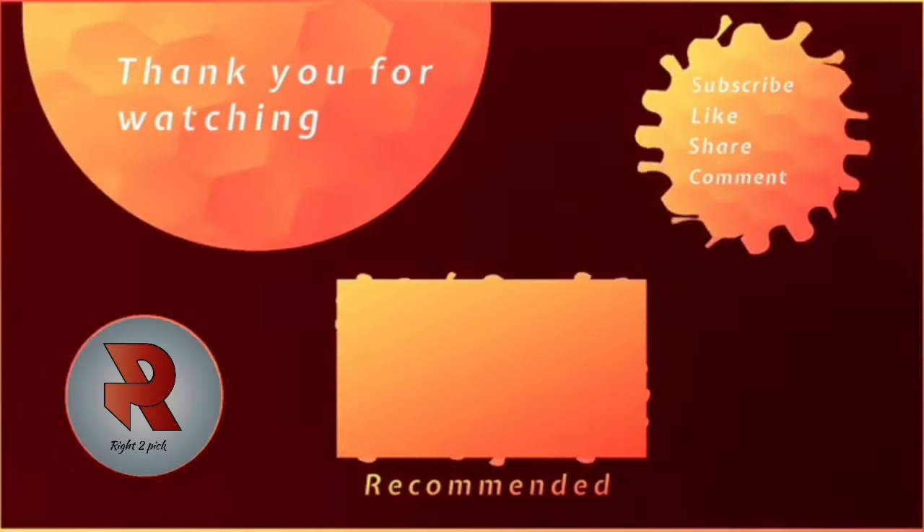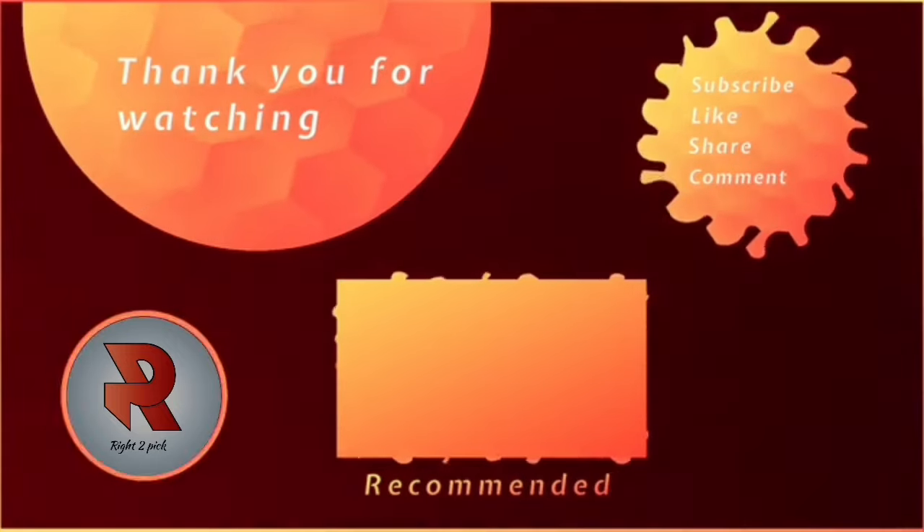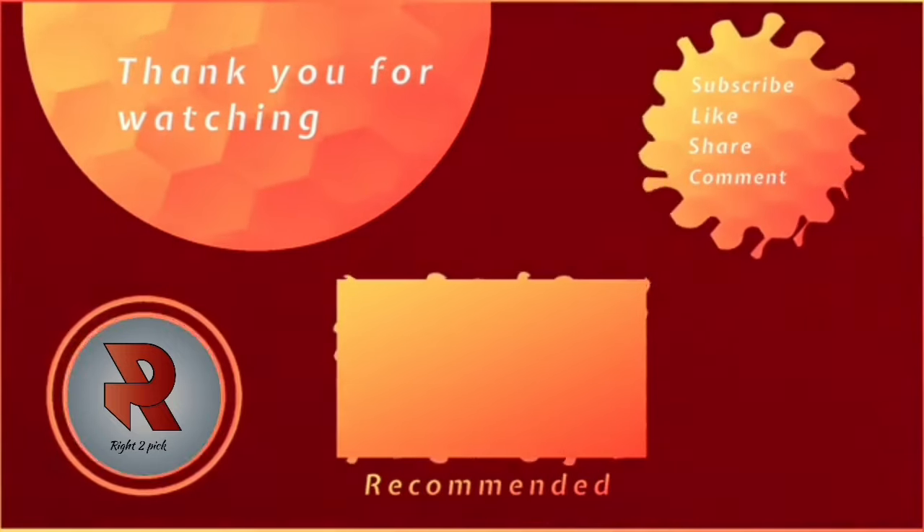Thank you so much for watching! If you enjoyed this video, don't forget to hit that subscribe button. Your support means the world to us!